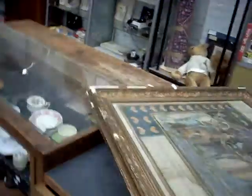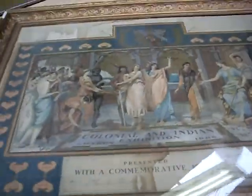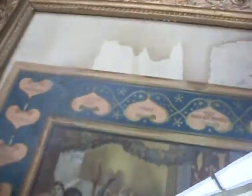Some tanks and stuff. This is pretty cool — Colonial and Indian Exhibition London, 1886. Nice big frame, chromo lithograph. There's a little bit of water damage. That's a pretty cool bit.